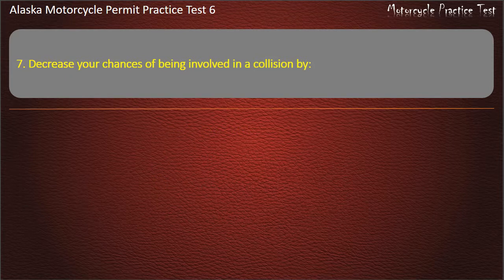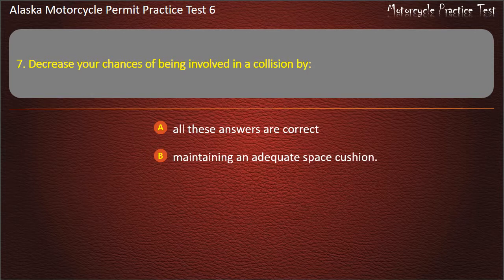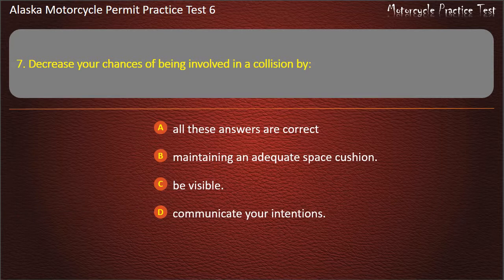Question 7. Decrease your chances of being involved in a collision by: All these answers are correct; Maintaining an adequate space cushion; Be visible; Communicate your intentions. Answer: All these answers are correct.